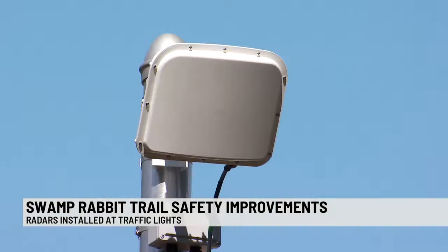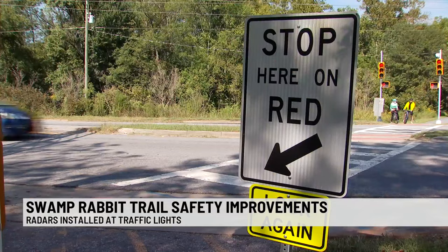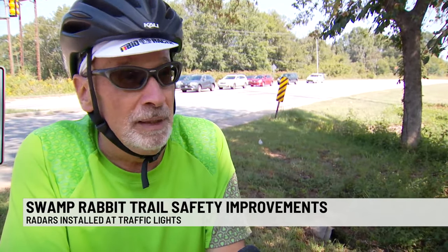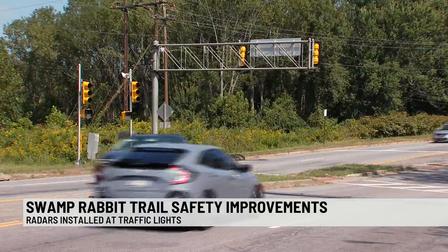While the new sensors have had some controversy, everyone on the trail agreed that no matter how you're using the trail, it's important to look both ways before crossing. 'We have a lot of tourists, and if you ride a lot, this is sort of a road you have to be careful. The tourists, I don't think, are always aware of that, and the cars sometimes are pretty fast.'